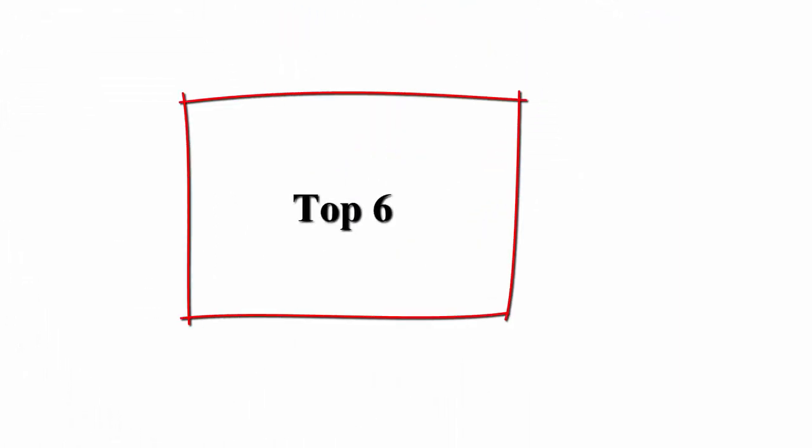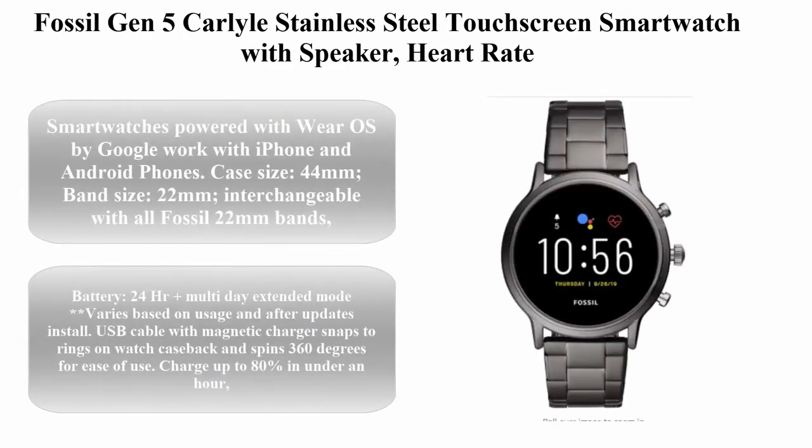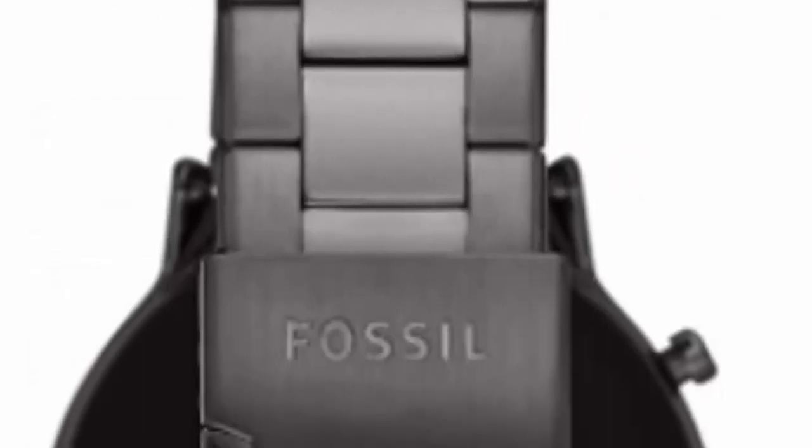Top 6: Fossil Gen 5 Carlisle stainless steel touchscreen smartwatch with speaker, heart rate, GPS, NFC, and smartphone notifications.